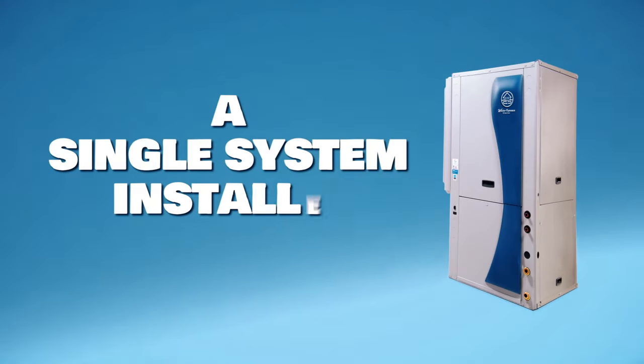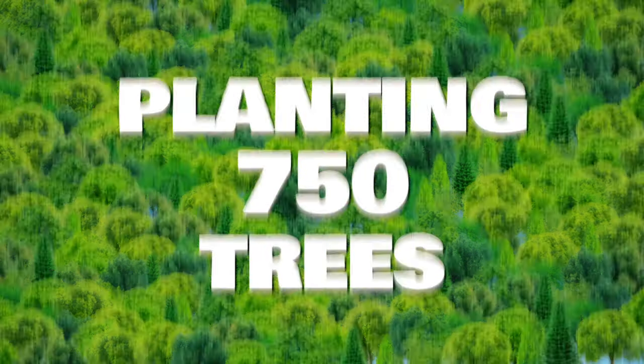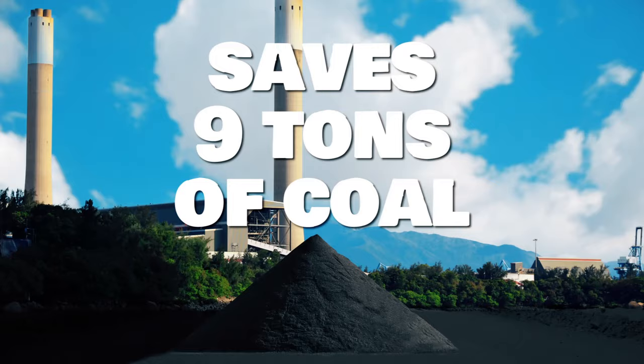In fact, installing a single geothermal system is the equivalent of planting 750 trees and saves up to 9 tons of coal in a single year.